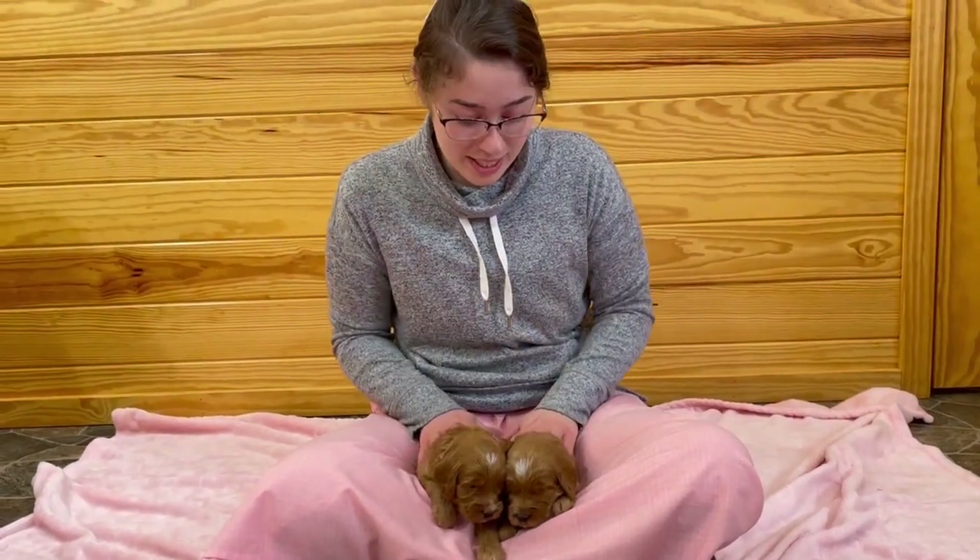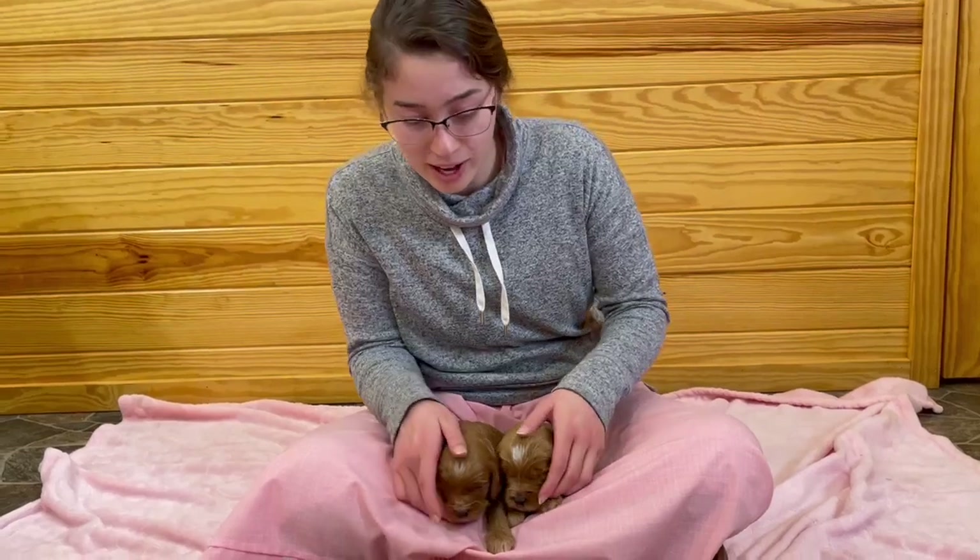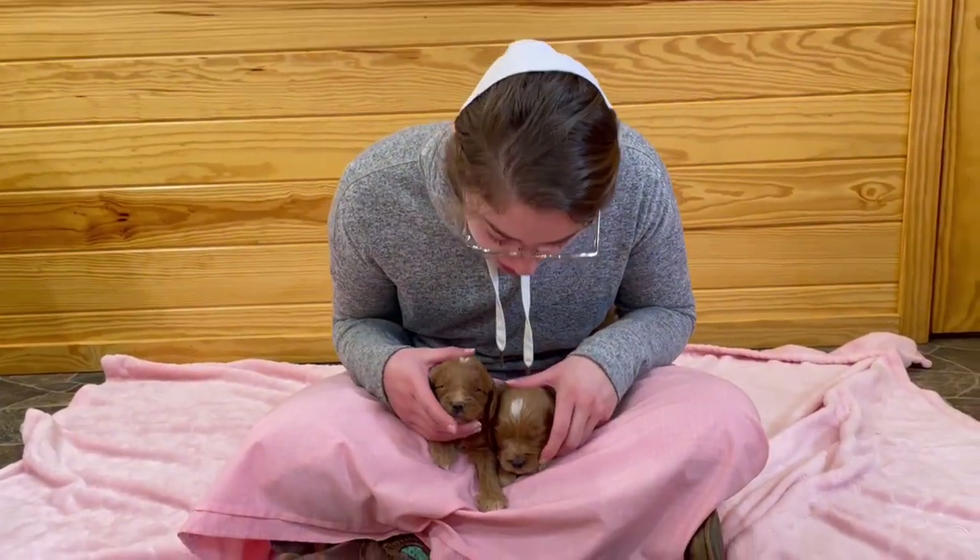This is Joy and Romeo's litter. They have six boys and two girls. They've all got outstanding white markings and gorgeous coats.